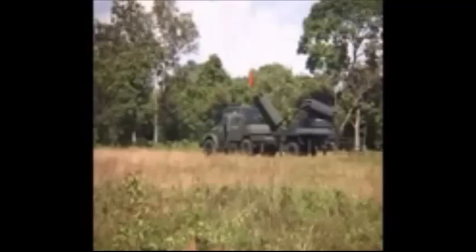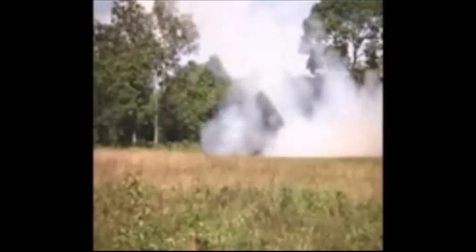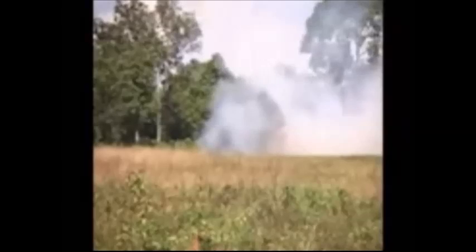The RANTIS 6x6 is an Indonesian-made light truck motorized with a Mercedes-Benz engine. The body is designed and manufactured in Indonesia. The RANTIS 6x6 is fitted with a 24-round elevatable launcher mounted at the rear of the vehicle.